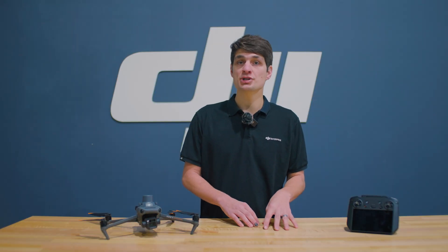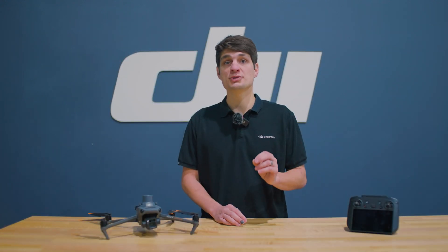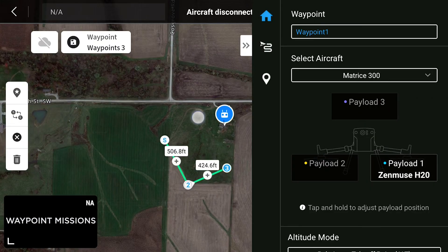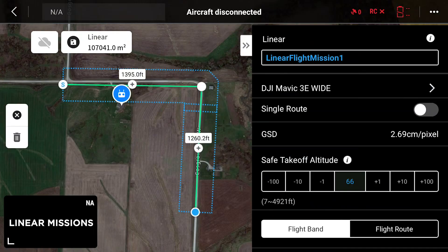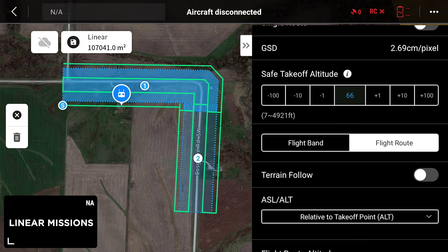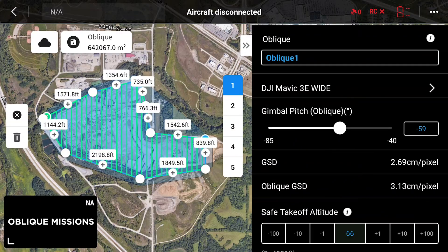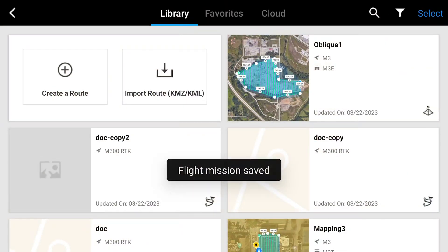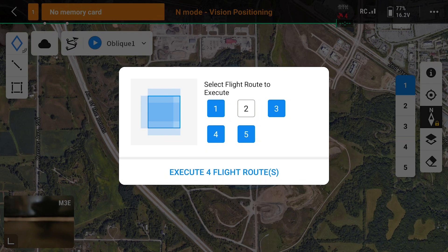If a mapping mission doesn't fit your needs, there are other mission templates available. Waypoint missions help capture specific locations on a site and are also valuable for vertical structure capture. Linear missions automatically generate the corresponding linear flight area and flight routes for corridor areas, such as rail lines and roadways. There's also an oblique capture mode, which utilizes gimbal control on each of these drones to capture oblique imagery during normal mission capture.